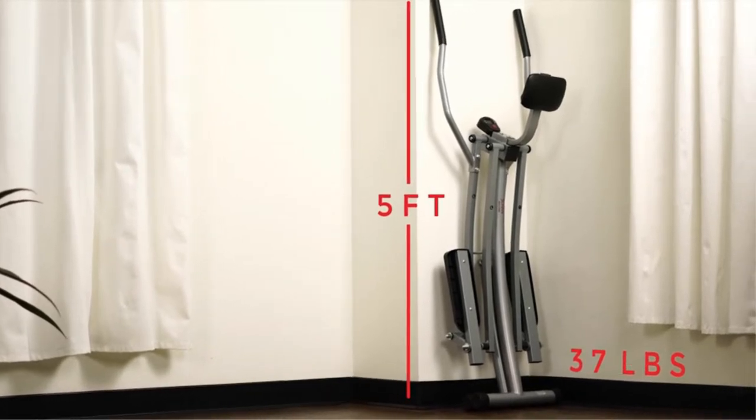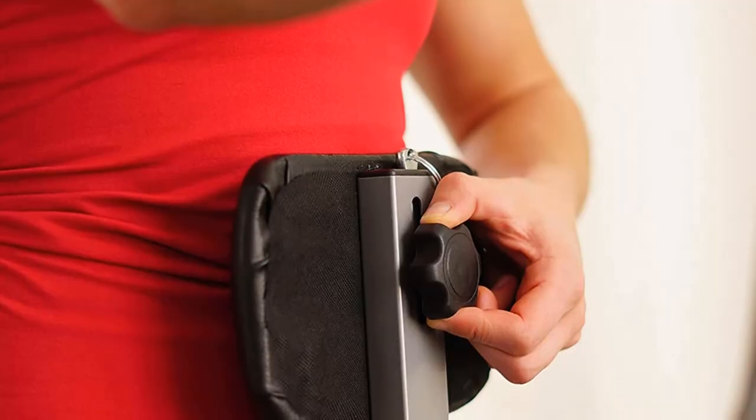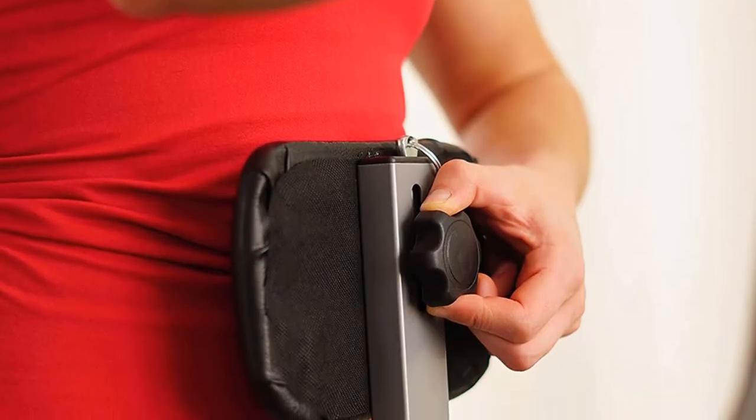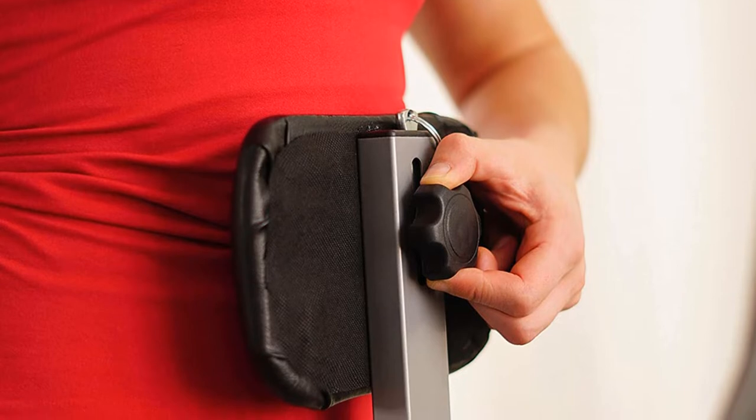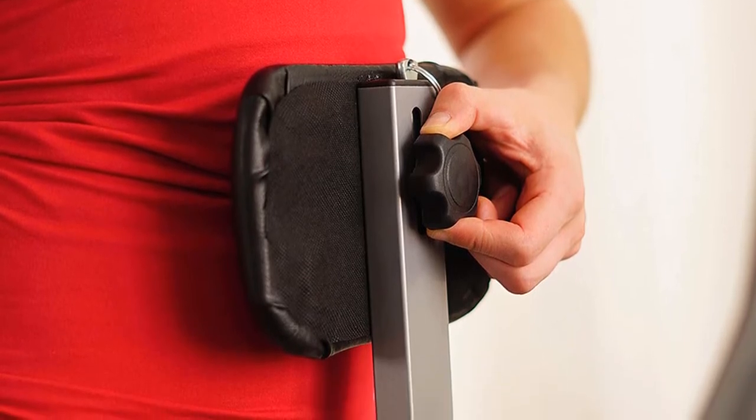Step up your comfort with the adjustable abdominal pad. Move it up and down to ensure proper support and placement. It increases cardiorespiratory fitness, which is one of the five essential components of physical fitness. With just 20 minutes sustained in the Air Walker, it can help you lose, control, or maintain your weight.